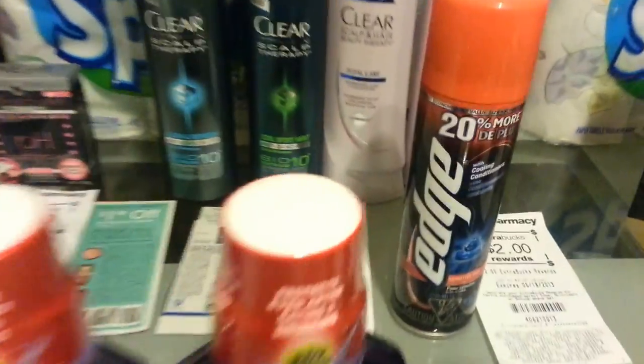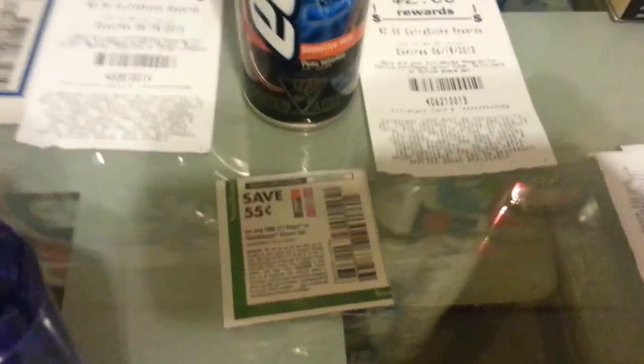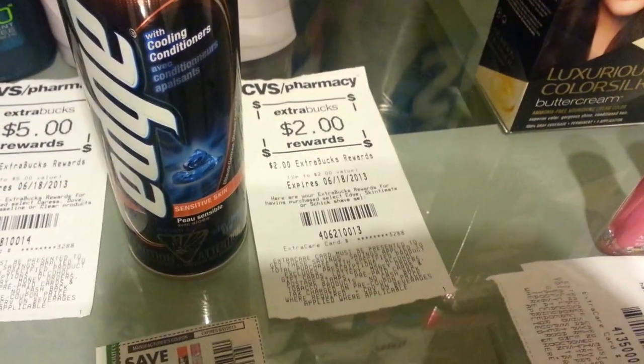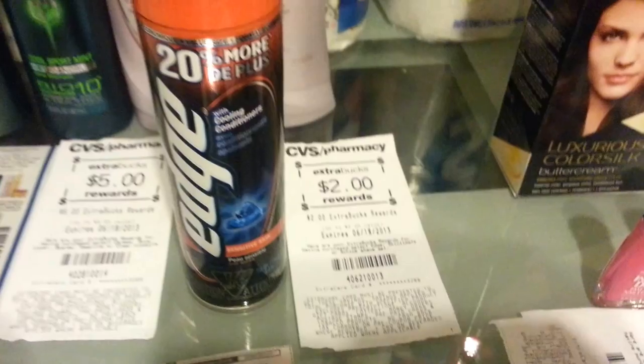The Edge is $3.49 and there's a $0.55 off coupon from the SmartSource April 21st. So I basically paid close to $3 — about $2.95 — and I got back $2.